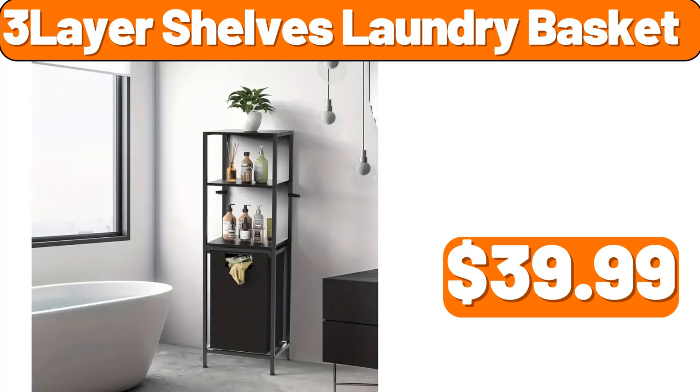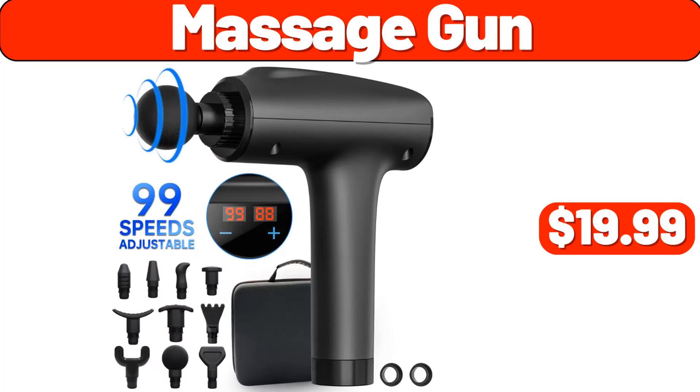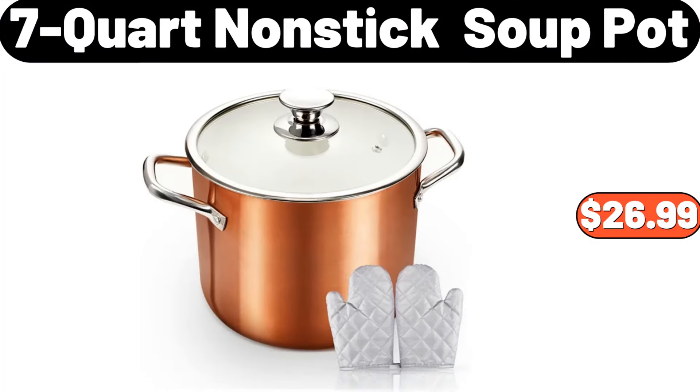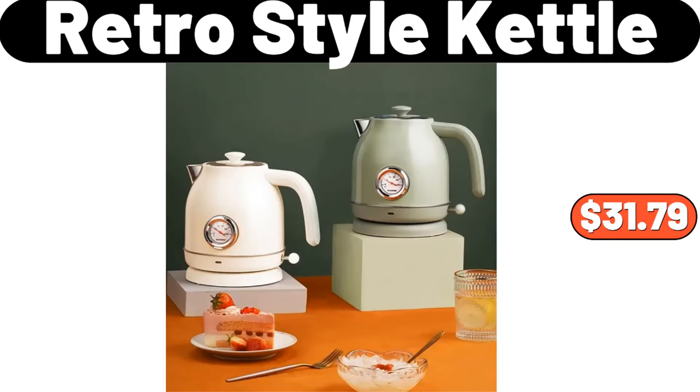Three Layer Shelves Laundry Basket, $39.99. Warmer Lamp, $13.99. Massage Gun, $19.99. Seven Quart Nonstick Soup Pot, $26.99. Small Electric Space Heater, $27.98. Retro Style Kettle, $31.79.